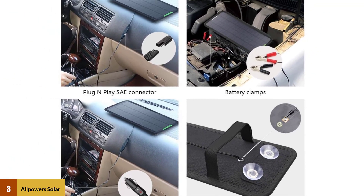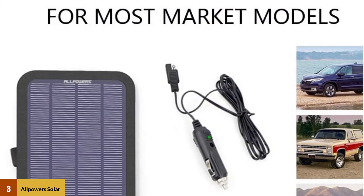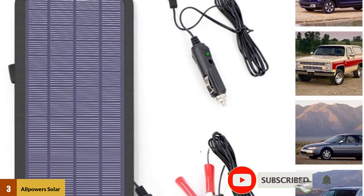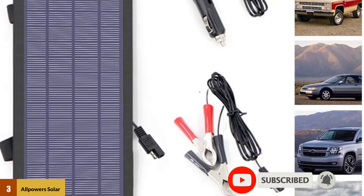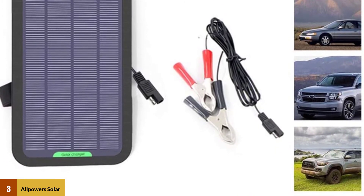The kit comes with a car battery charger, the cigarette lighter plug, suction cups for mounting in the window or dashboard, clip line, alligator clips, and an 18-month warranty. The solar panel and charger are made of durable ABS plastic and heavy-duty silicon solar cells for durability and easy maintenance.